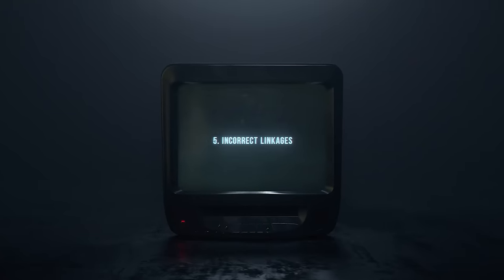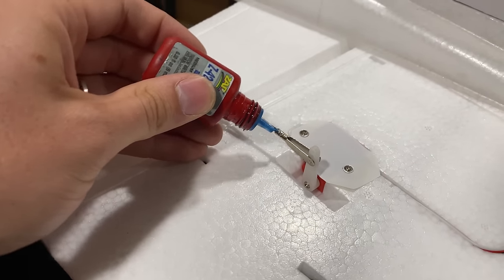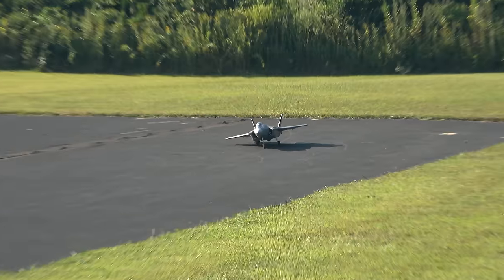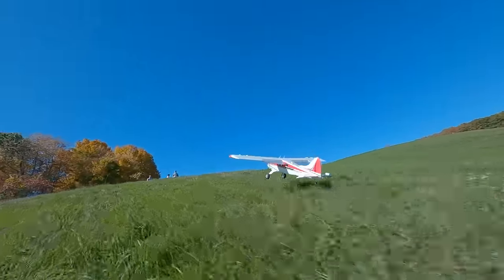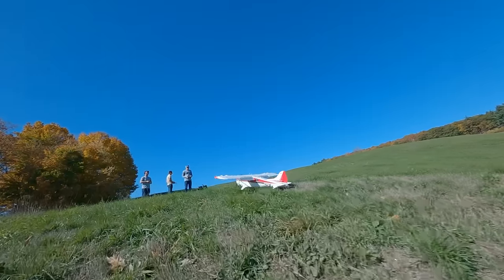Number five: incorrect linkages. Have a quick look at the linkages on whatever you're buying. If they look janky, they probably are. Push gently on the surfaces — if the push rods bend before the servo moves, that's bad. If the push rods are barely threaded into the ball links or clevises, that's also no bueno. All of this can be corrected, but it takes time, and the money for quality hardware can add up. It's also a big problem if it needs special parts that aren't available anymore, and you have to spend an hour and $40 at the hobby shop getting the right stuff.